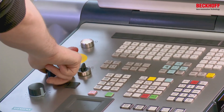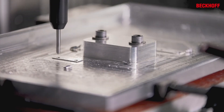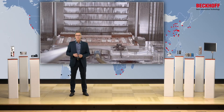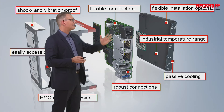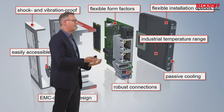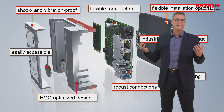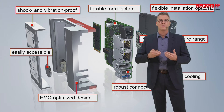So if you rely on us, we have the competence for the electronics, but we also understand the mechanics. Because the better the inside, the better the outside — these two things belong together. To sum up the features of our own production: we talk about form factors, temperature range, passive cooling, robust connectors. And yes, you can expect products which are vibration-proof, have an EMC-optimized design, and more. You can rely on Beckhoff's competence in hardware.